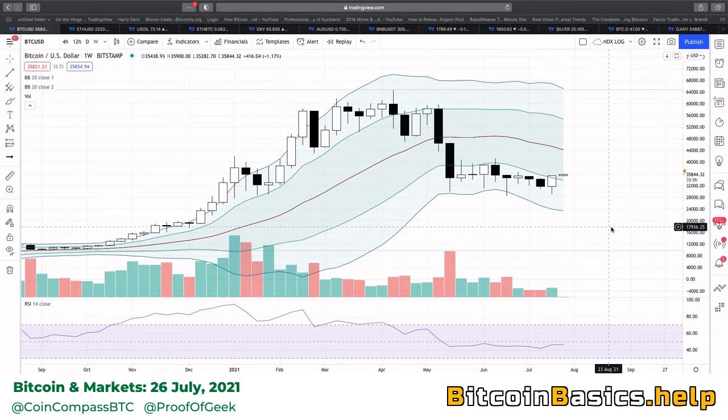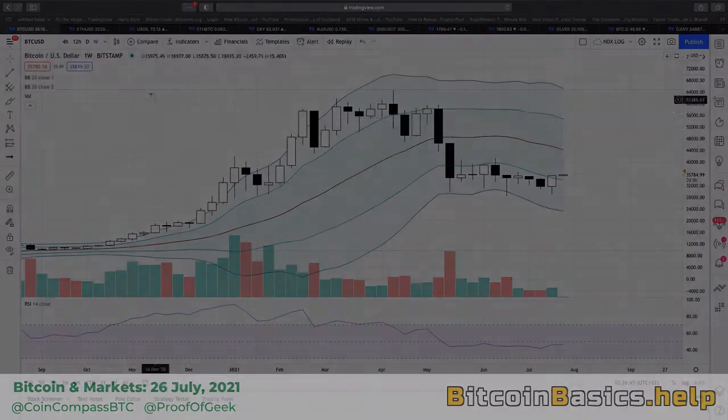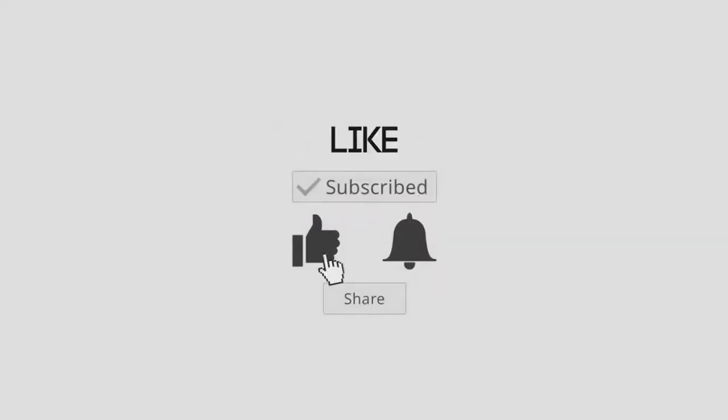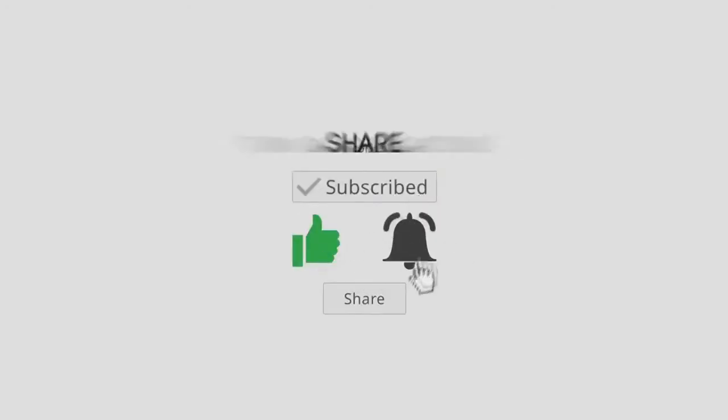I would be holding longs with stop losses below $30,000. At BitcoinBasics.help, all we recommend is stacking your sats — just buy on a weekly or monthly basis, whatever you can afford, and don't look at the charts. It's easier to do that than to worry about long-term price fluctuations. If you enjoyed this podcast, please subscribe, like, and share so we can find others like yourself.